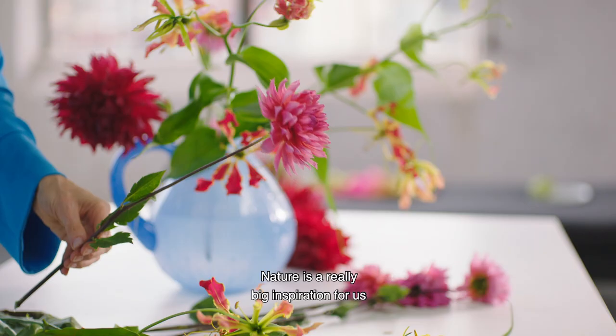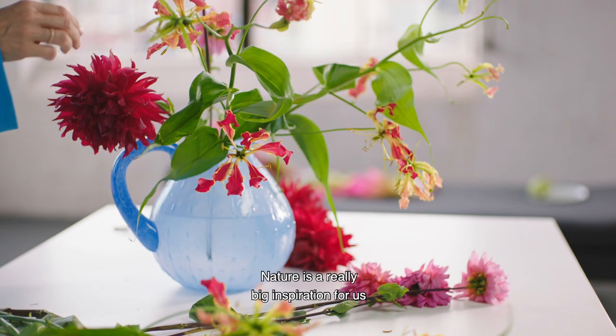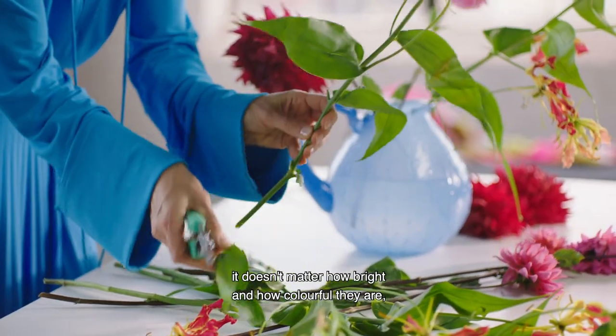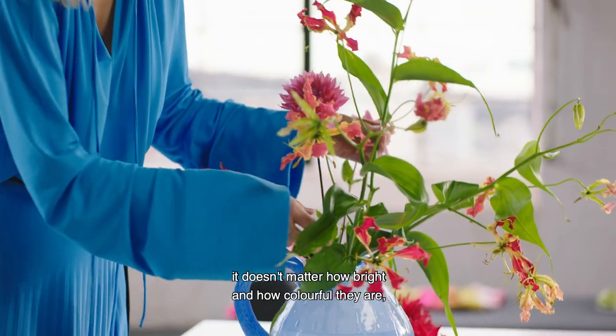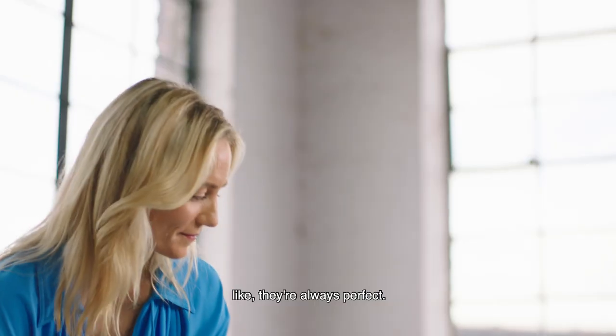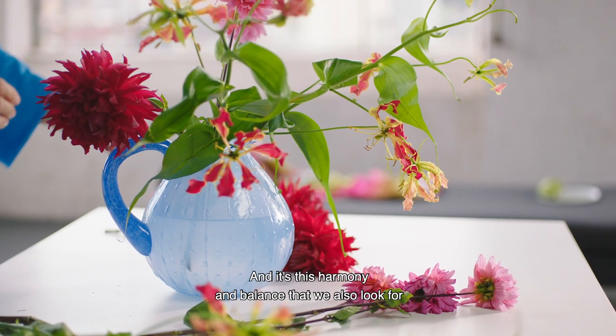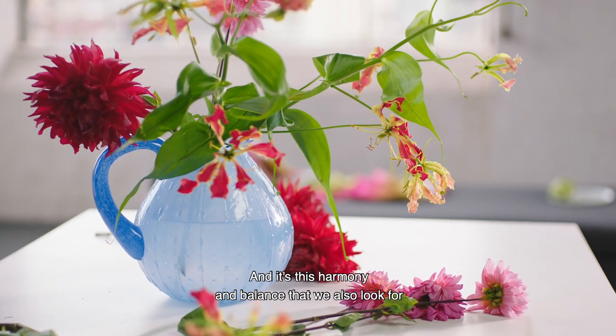Nature is a really big inspiration for us, because if you look at flowers, it doesn't matter how bright and how colourful they are, they're always perfect. They're never too bright. And it's this harmony and balance that we also look for in our own designs.